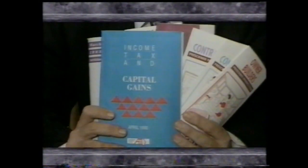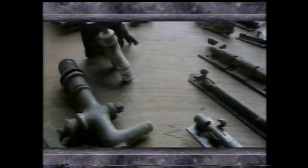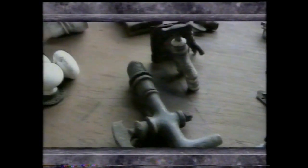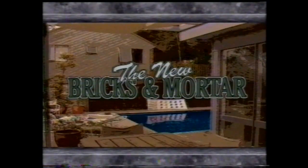This week, income tax made simple, Normie Row ventures where few of us dare to go, and we also turn recycled trash into home renovators treasure. Hi, welcome to Bricks and Mortar. Stay with us for details on how you can win a fantastic dream home valued at $215,000.